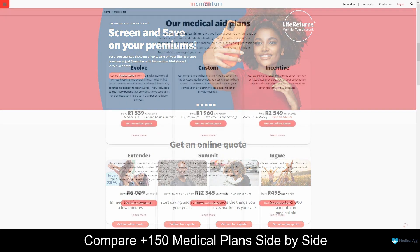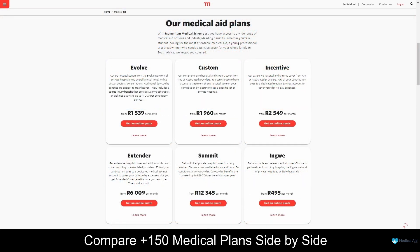Momentum Medical Aid offers six medical aid plans, namely the Ingwe, Evolve, Incentive, Custom, Extender, and Summit plans, starting from 495 South African Rand per month. For more information about Momentum's medical aid plans, be sure to take a look at our in-depth review if you are interested.